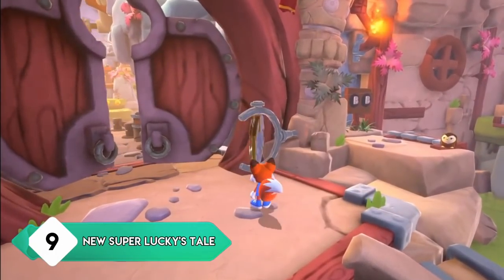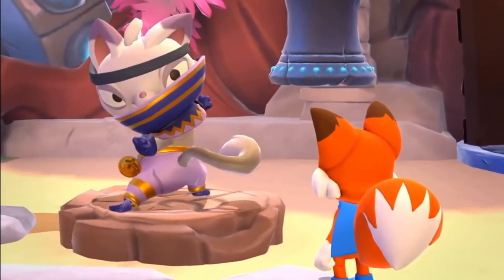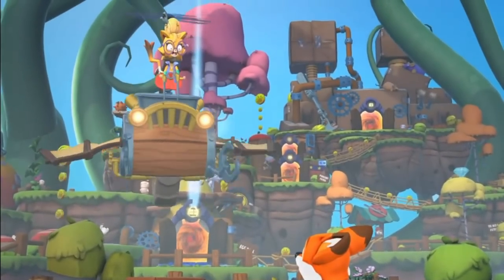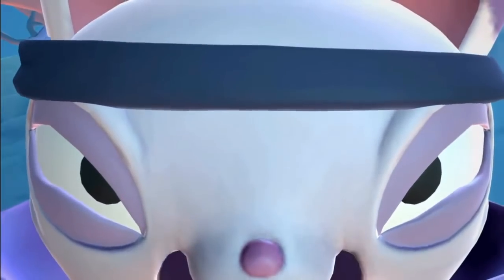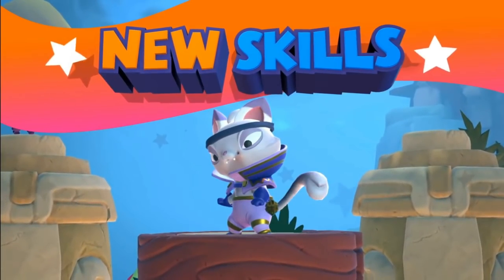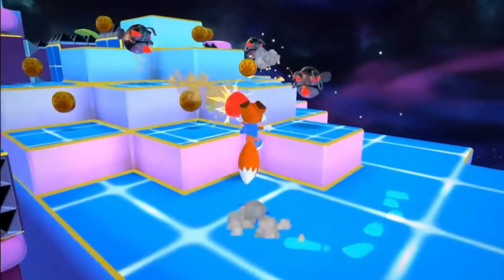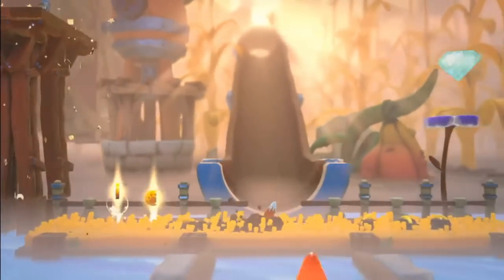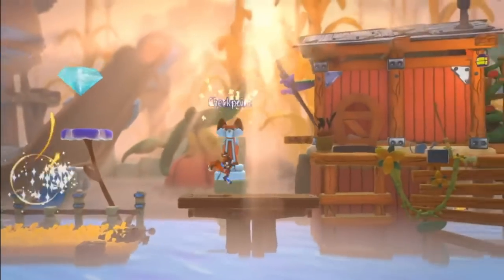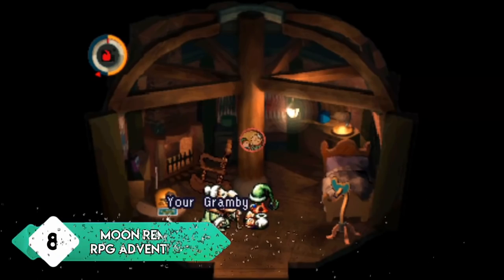New Super Lucky's Tale immediately hit home for me thanks to its inspiration from Nintendo 64 3D collectathon platformers. It's clearly a love letter to the past — a little on the easier side, but if you like old-school 3D platformers it has everything you want: a well-designed mascot, tight platforming, fun and diverse levels, several challenges, and loads of things to collect. Coming from someone who really enjoys these types of games, I can assure you this is a blast from the past.